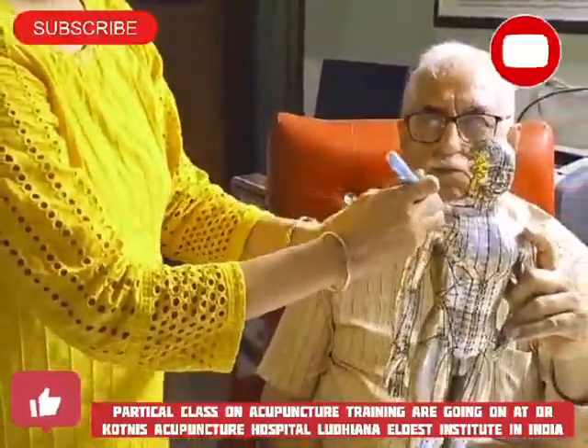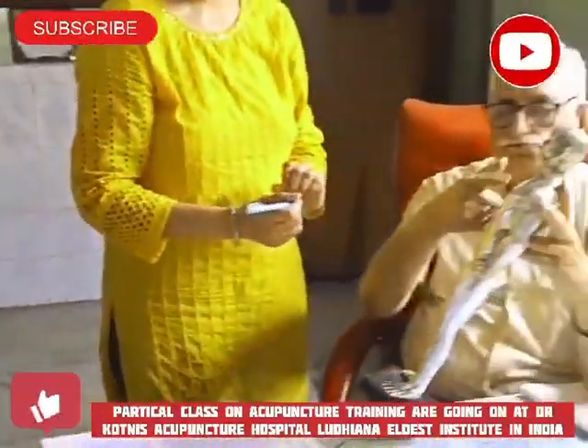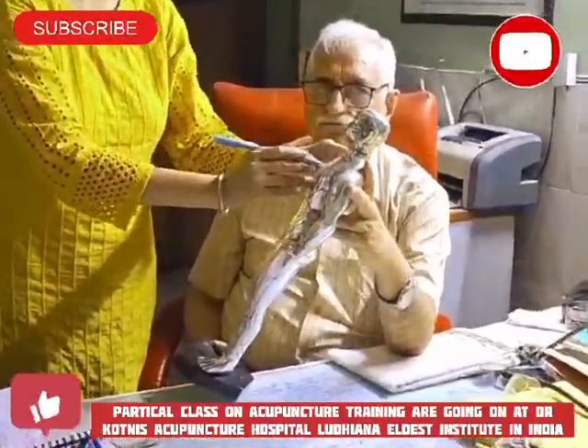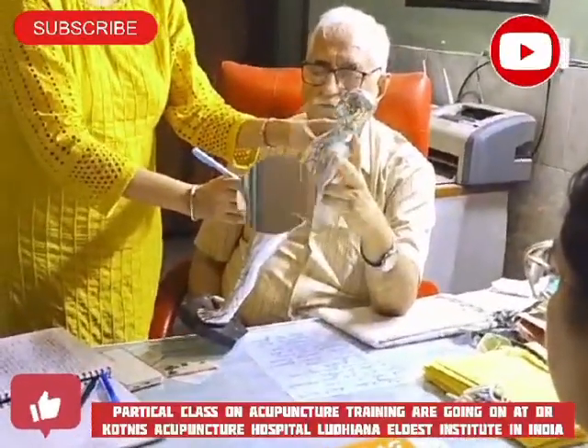This is the supra-clavicular fossa. Then after this it goes back to the back. The lungs go back to the diaphragm, the diaphragm goes down to the large intestine.